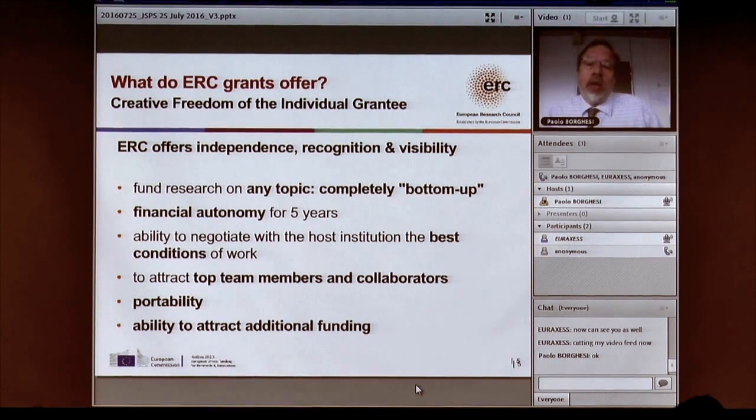They also give you a lot of independence. If you are at a host institution — which has to be in the European Union or one of the associated states — the grants are portable: you can take them from one host institution to another, which gives you bargaining power to get very good working conditions. They are very prestigious, some of the most prestigious grants in the world, allowing you to attract top team members from around the world and additional funding.